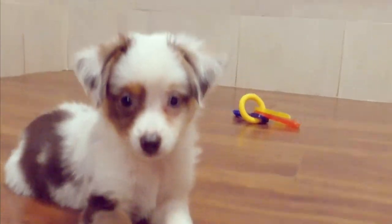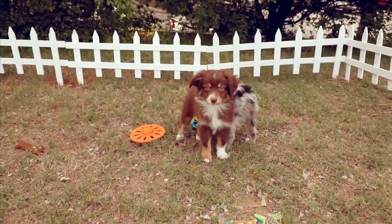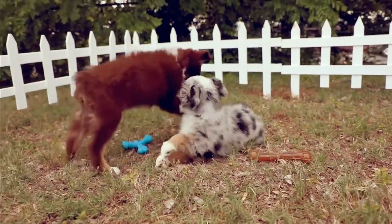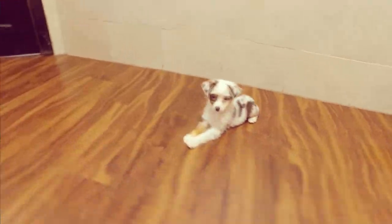The Mini Aussie is an energetic breed that needs time outside to run and play. They make a great pet for active families that have children and a big backyard. Interested in finding out more about the Mini Australian Shepherd? Just give us a call.